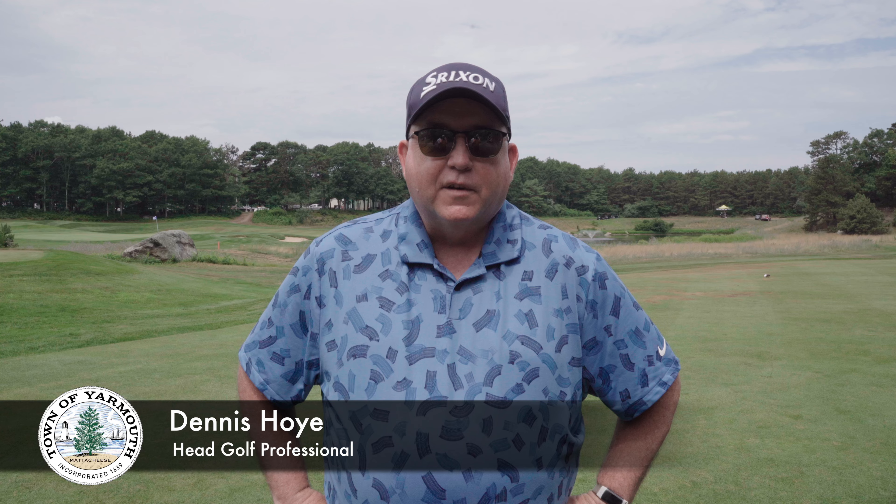Hi, I'm Dennis Hoey, Head Golf Professional at Yarmouth Golf. Just to give you an update, we just had a ribbon cutting ceremony which we're very excited about.